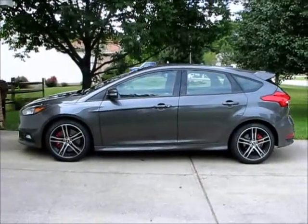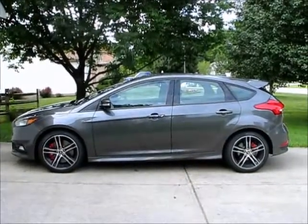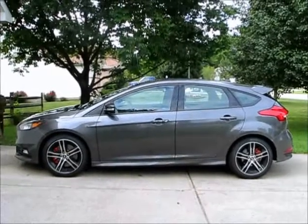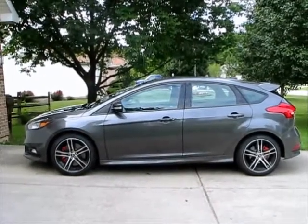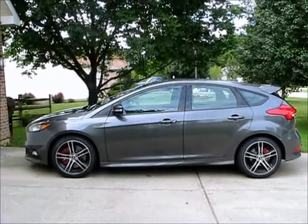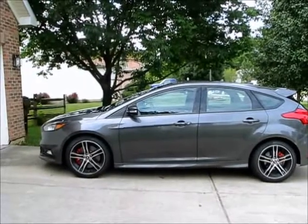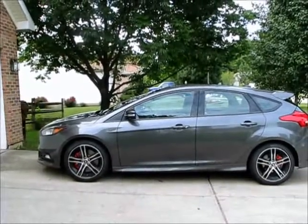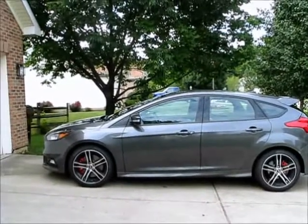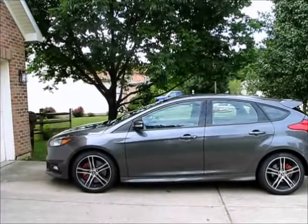Alright guys, this is going to be a short review of the CNT Racing exhaust that I've got on my 2017 Focus ST. I'll keep it brief, but I can save you a lot of time right now: if you're looking for an exhaust that is loud, that cracks and pops and burbles and all of that, you can go ahead and skip this one — this exhaust does not do that.